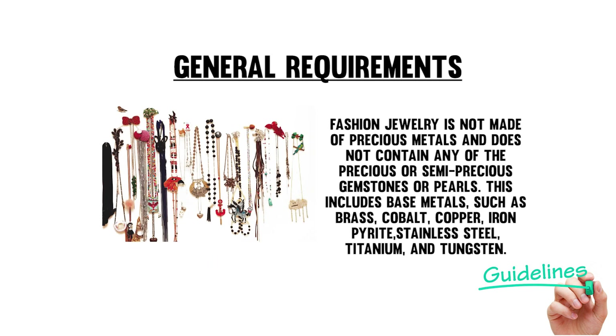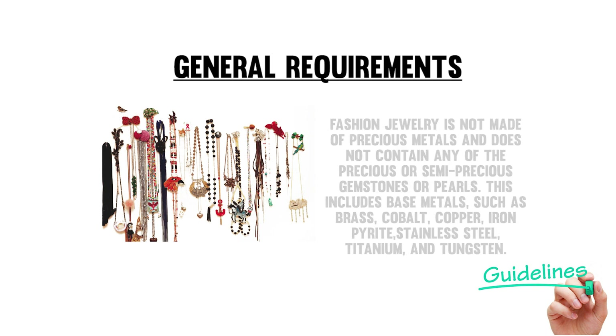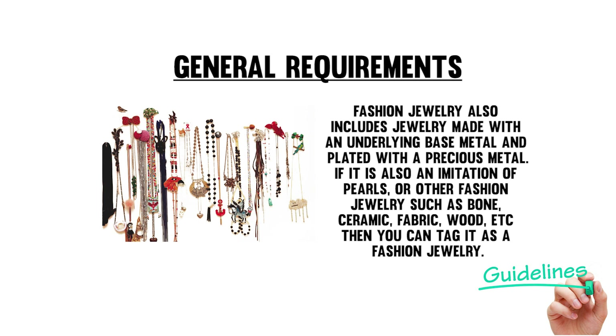Fashion jewelry, on the other hand, is not made of precious metals and does not contain any precious or semi-precious gemstones or pearls. This includes base metals such as brass, cobalt, copper, iron pyrite, stainless steel, titanium, and tungsten. Fashion jewelry also includes jewelry made with an underlying base metal plated with a precious metal. If it is also an imitation of pearls or other fashion jewelry materials such as bone, ceramic, fabric, wood, etc., then you can tag it as fashion jewelry.